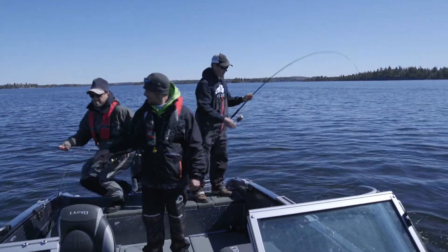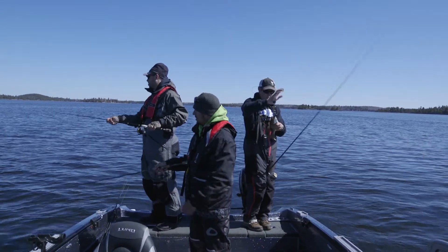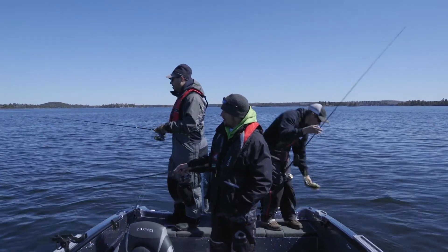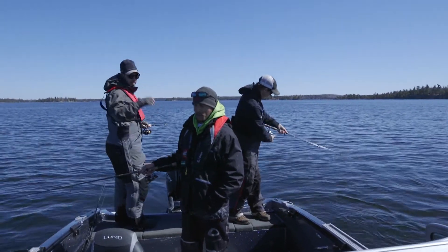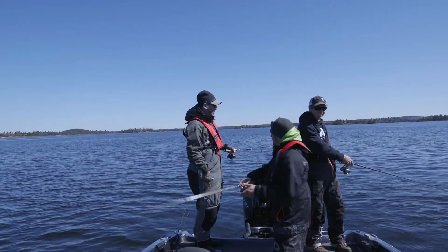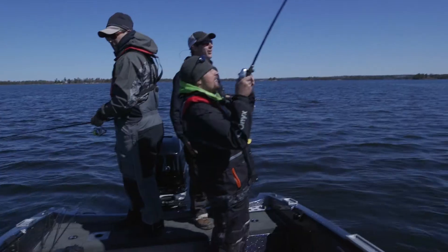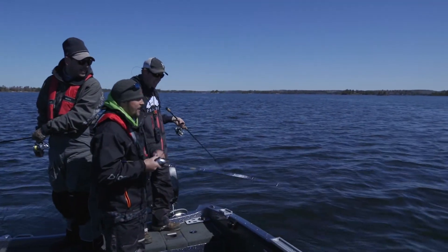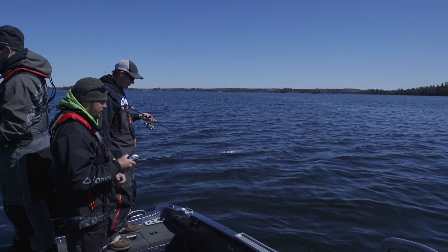There's nothing more fun than sitting on top of some fish and jigging them up — about as close to walleye fishing as you'll get. Little ones, but it's just literally one after another. We are on the bass rod; I figured since we're catching bass, you might as well break out the baitcaster.